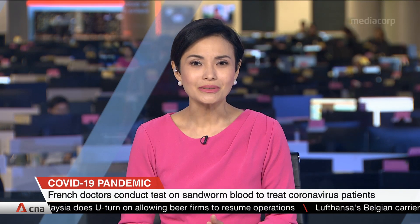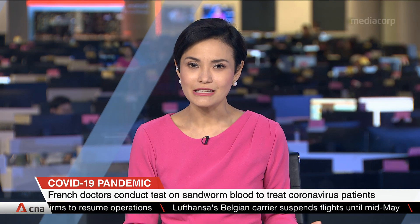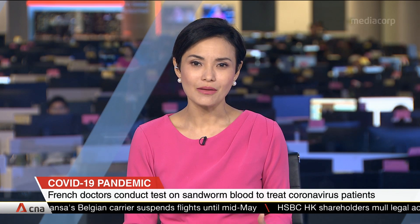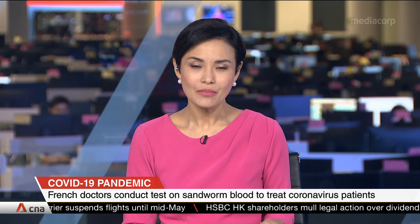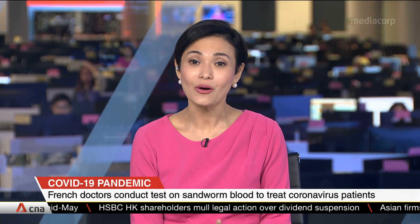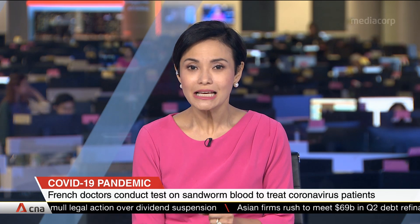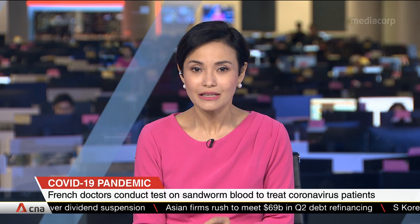The blood of the humble sandworm could offer some hope for doctors treating COVID-19 patients. Doctors at two leading Paris hospitals are beginning tests of a treatment based on hemoglobin from the sandworms, and they hope that it can eventually be used to increase oxygen levels in the tissue of struggling patients.